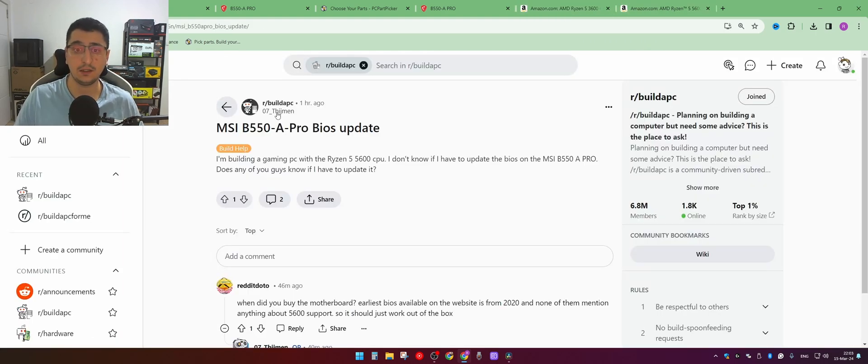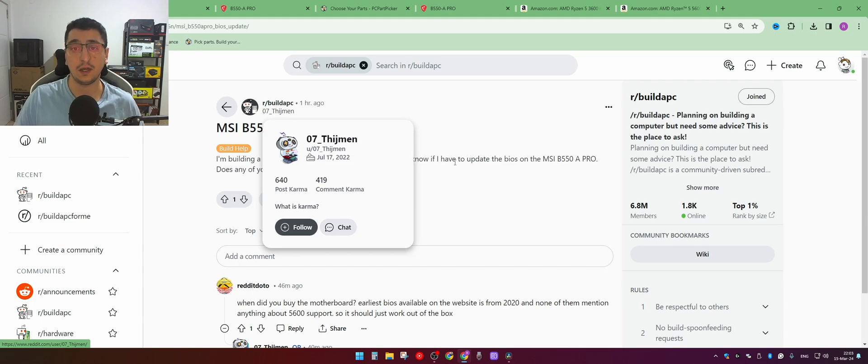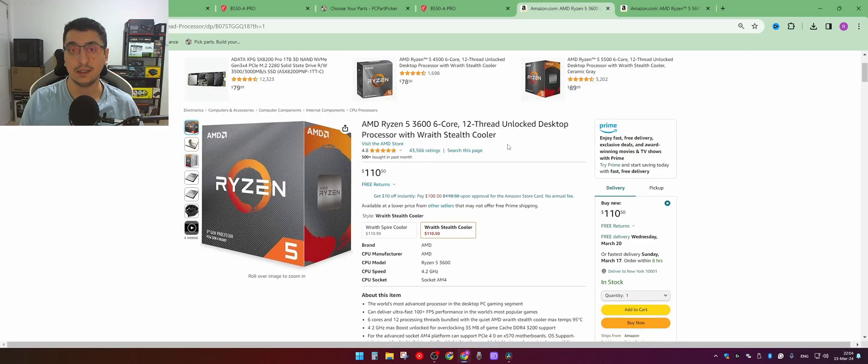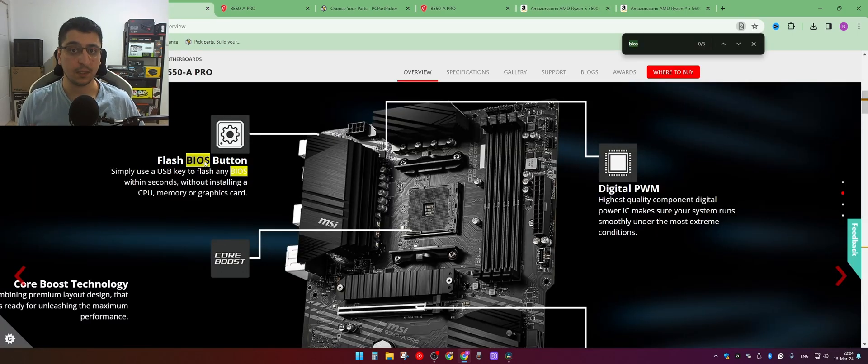Basically, what the user is asking is whether there's a way to know what BIOS version you'll get when you buy the motherboard. The answer is you can't really know. What you can do instead is use the second method: some motherboards have a feature that lets you update the BIOS without needing an older series CPU. On MSI motherboards specifically, it's called the Flash BIOS button.